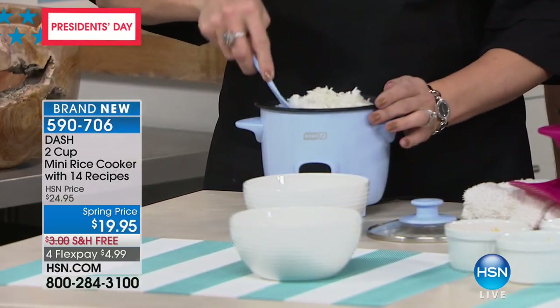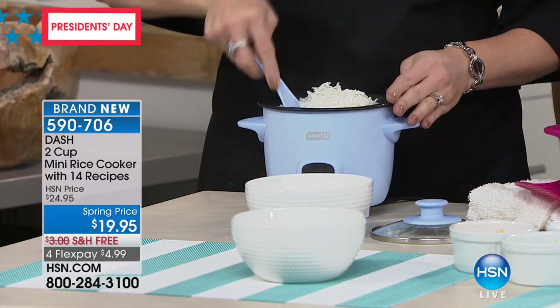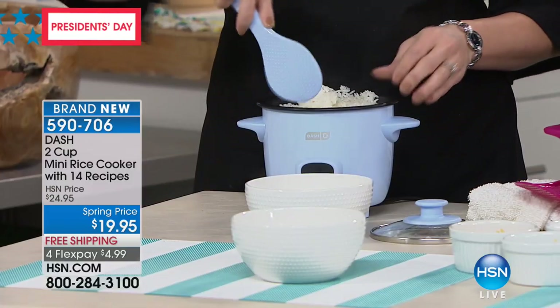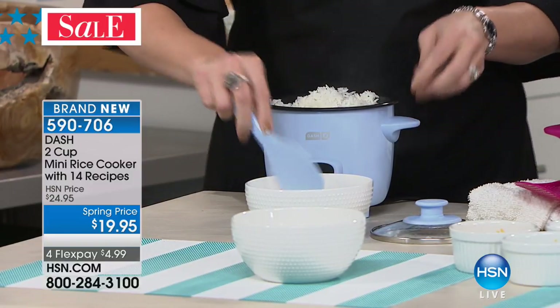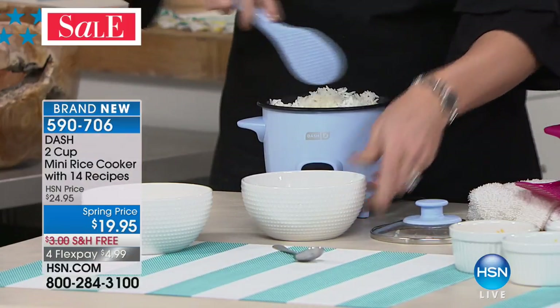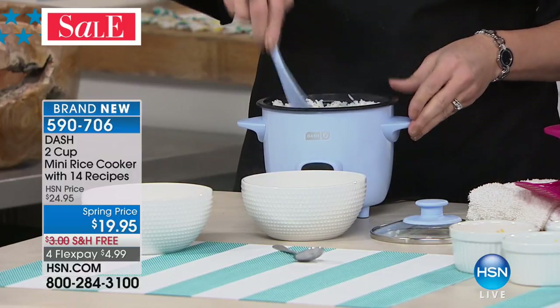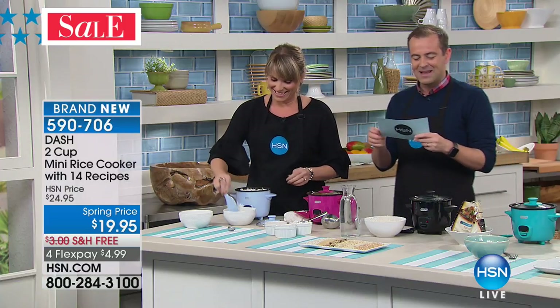I received the email. They brought in extra staff in our call center to cope with the demand. You sold 5,500 of the amazing Dash Mini Rice Cookers. Here's what they did for the President's Day weekend: they took it down to $19.95, added free shipping, and put it on FlexPay. It's only while supplies last.